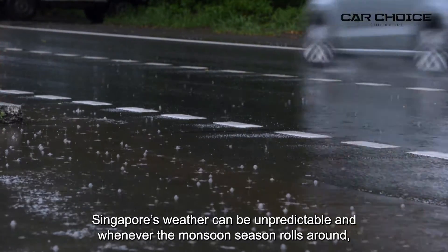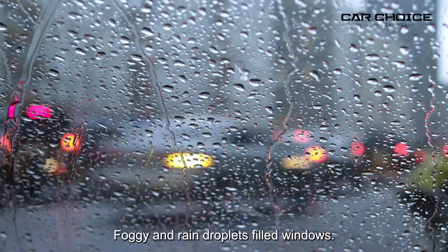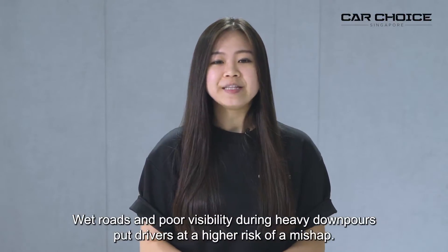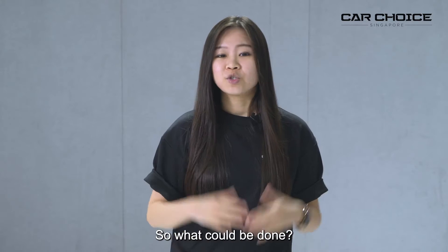Singapore's weather can be unpredictable, and whenever the monsoon season rolls around, it brings with it issues that drivers have to deal with — foggy windows and rain droplets on the glass. Wet roads and poor visibility during heavy downpour put drivers at a higher risk of a mishap. Using your hands and your wipers doesn't help. So what could be done?